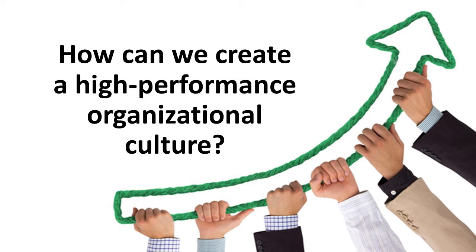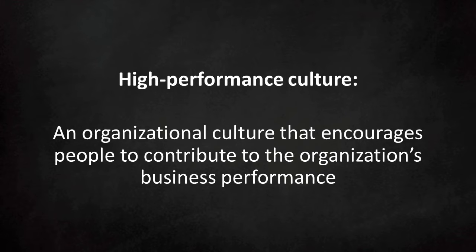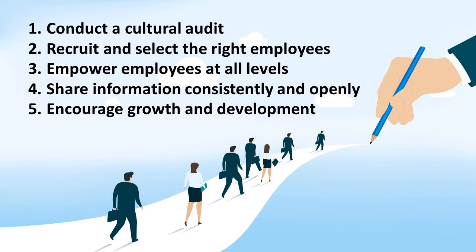How can we create a high-performance organizational culture? A high-performance culture encourages people to contribute to the business performance of the organization. High-performance cultures impact the bottom line by relying on a variety of effective work practices, including those related to rewards, selection, and training.